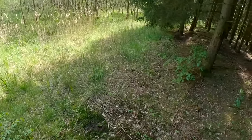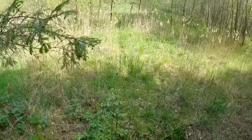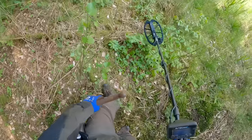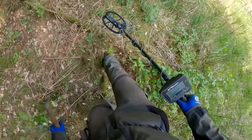It's just so relaxing being here — there's no city noise, no roads, just the birds, the nature, and the detector giving good signals. Very exciting.